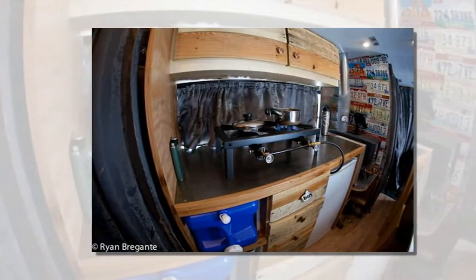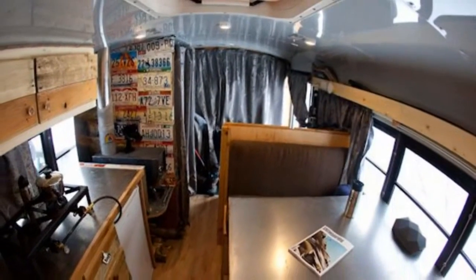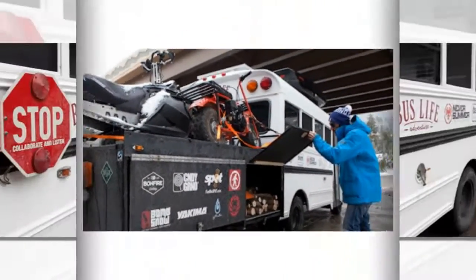A short school bus came to mind, and I learned that a handful out there are 4x4. After many nights of research, I found the bus I was looking for: a 2001 GMC Savannah chassis with a Cobalt bus body and a 6.4 turbo diesel motor.